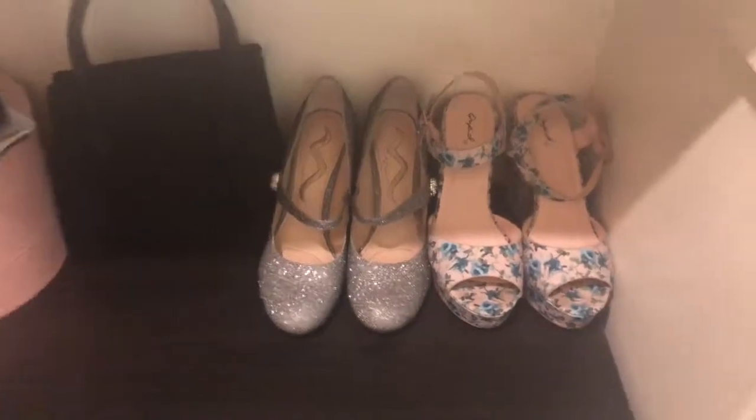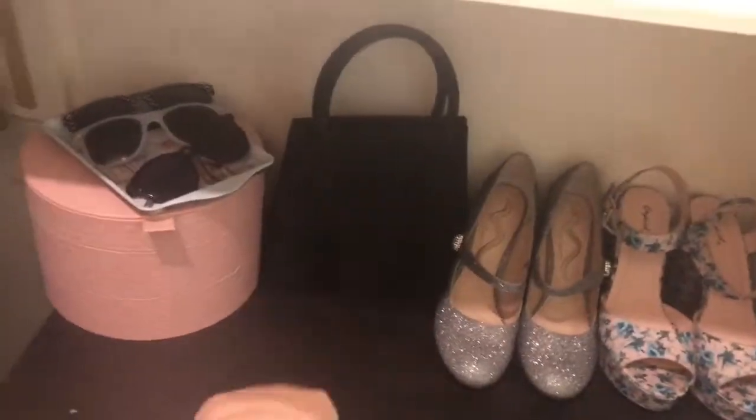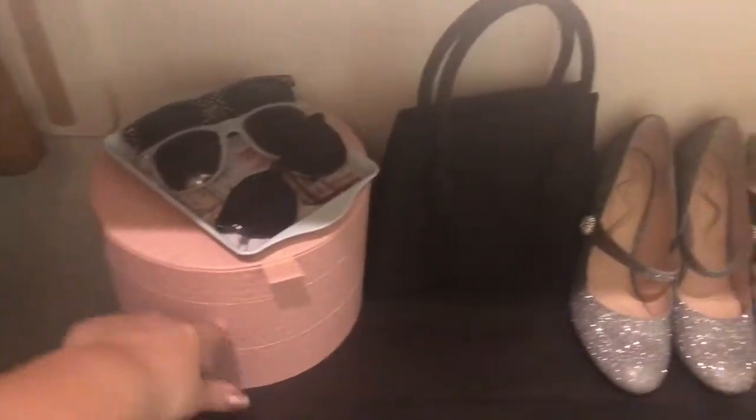Let's get inside — this is outside my closet door, so let's walk in. When you walk in, on the right, there are some of my favorite pairs of heels, a vintage purse that I like, some of my sunglasses on a sunglass tray, and an Ikea jewelry organizer.